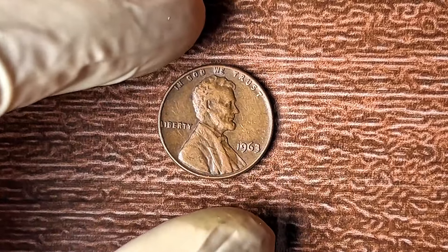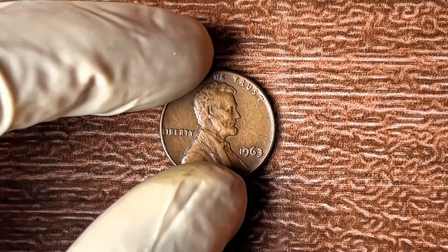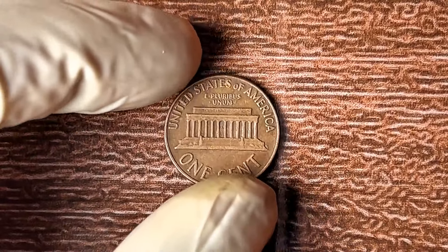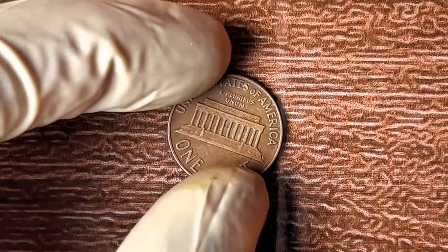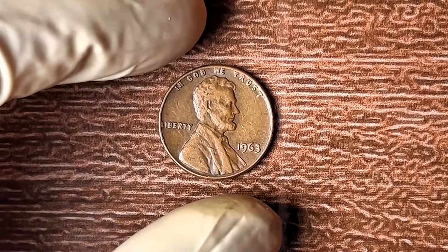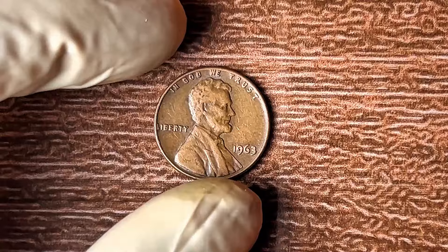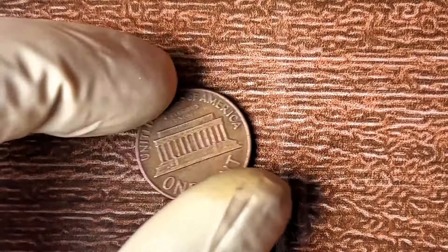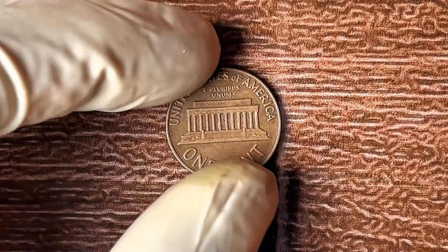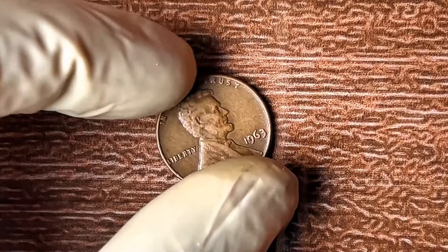This 1963 no-mint mark penny isn't something just anyone can find. It's considered one of the rarest pennies you could come across. Because these rare pennies are so scarce, they become highly desirable to collectors and investors willing to pay top dollar. When something is rare, its value skyrockets. The most sought-after 1963 no-mint mark Lincoln pennies have sold for up to $2 million.